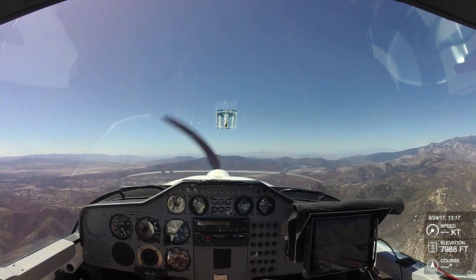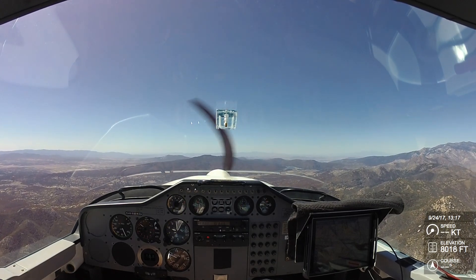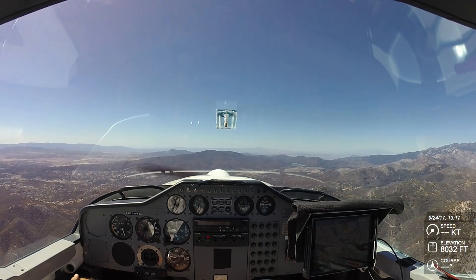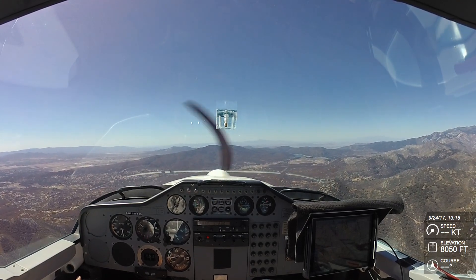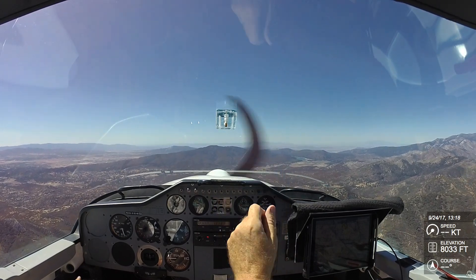It's 1:20 and Mike and I took off out of Bermuda Dunes. We practically drove up into the ditch in a crosswind there — that was exciting. Now we're up to 8,000 and we're cruising over to the Elsinore area because we see a huge wave out there.